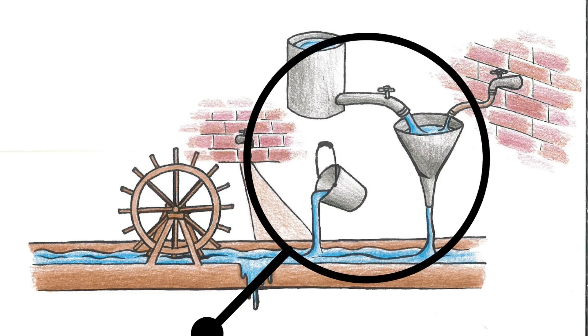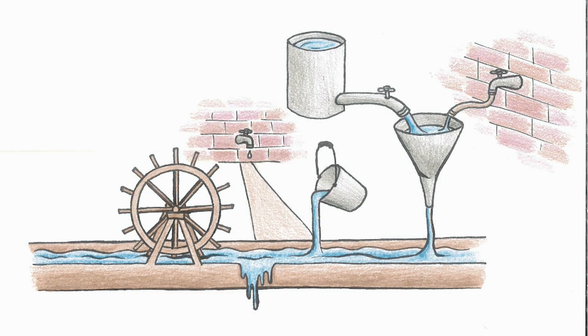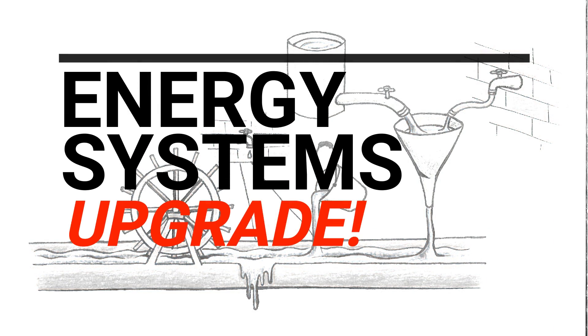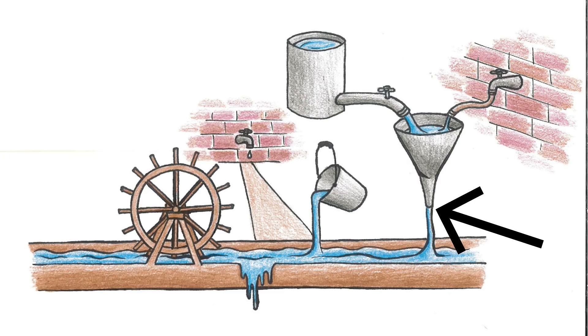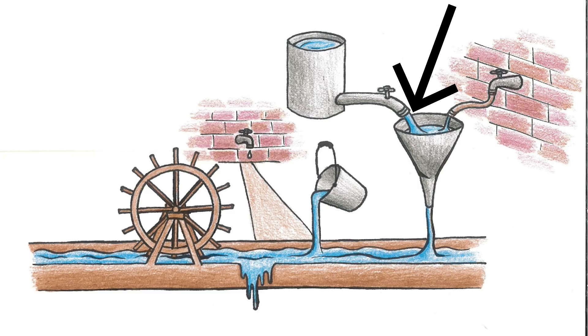This isn't a perfect illustration since all these processes are always going on in your body to some degree, but it helps us start thinking about what goes on and how we want to improve our energy systems. Imagine you want to upgrade this system to spin the wheel faster. Would you get a bigger bucket, a bigger trough, open the funnel wider, a bigger reservoir, or get more flow out of your reservoir?